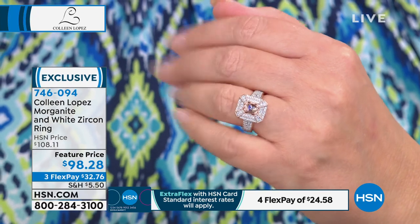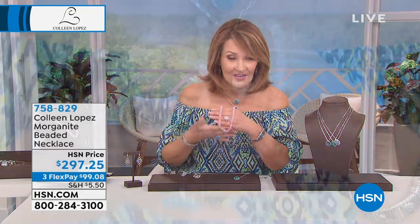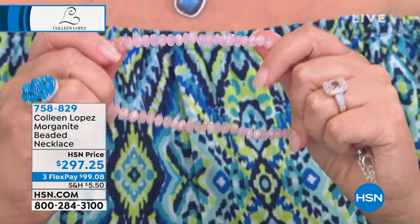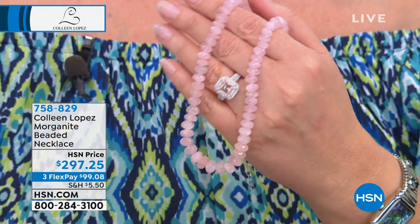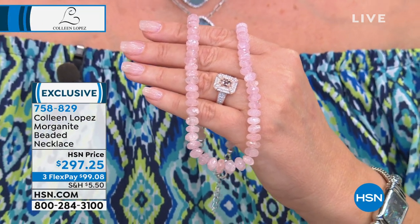Morganite is definitely one you will wear very proudly. It is absolutely gorgeous — we are super busy. If you'd like to own it, it's item 9828. We have a few more than 200 left only, and we have all sizes. It's a really great scale — not too big, not too small. It fits so nice and looks so beautiful. Also for Morganite fans, I have a stunning necklace — all genuine, gorgeous Morganite — at $297.25, available with three flexible payments on FlexPay. Item number 758-829.